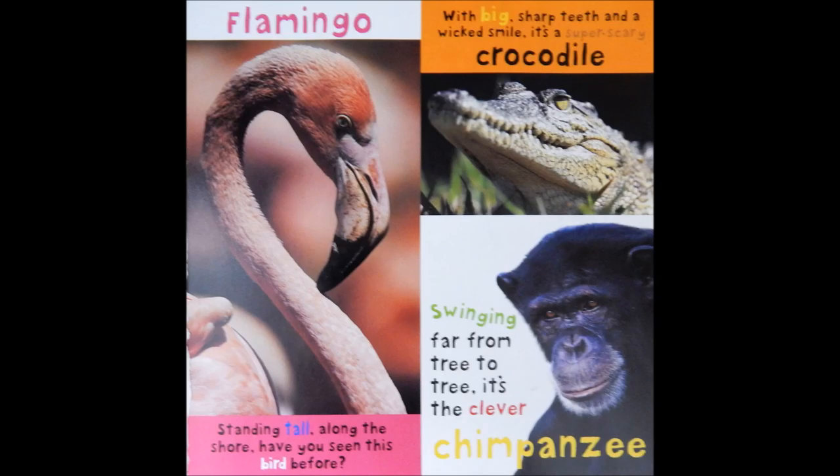Flamingo. Standing tall along the shore, have you seen this bird before? With big sharp teeth and a wicked smile, it's a super scary crocodile. Swinging far from tree to tree, it's the clever chimpanzee.